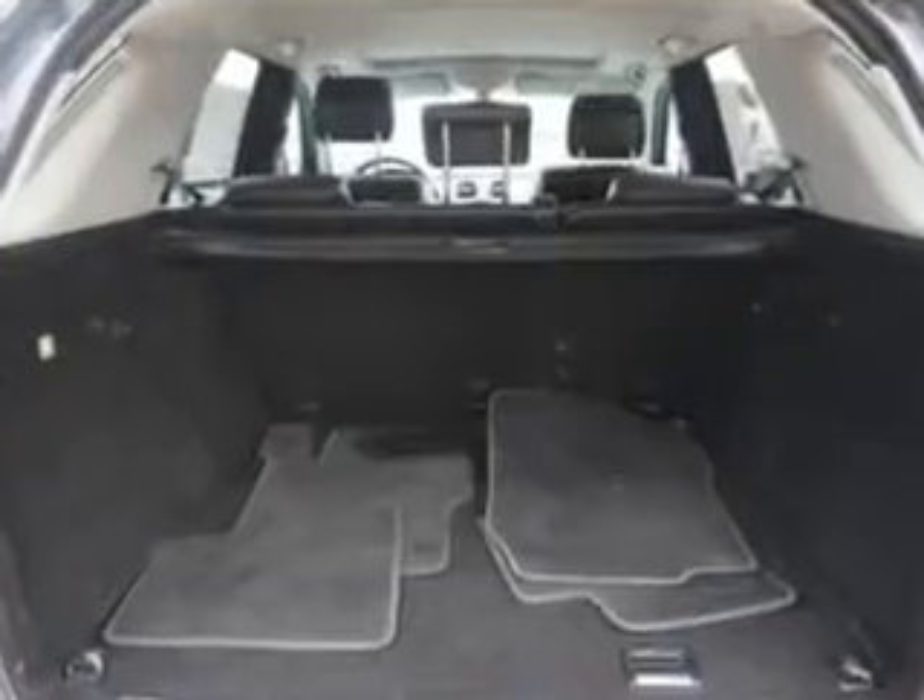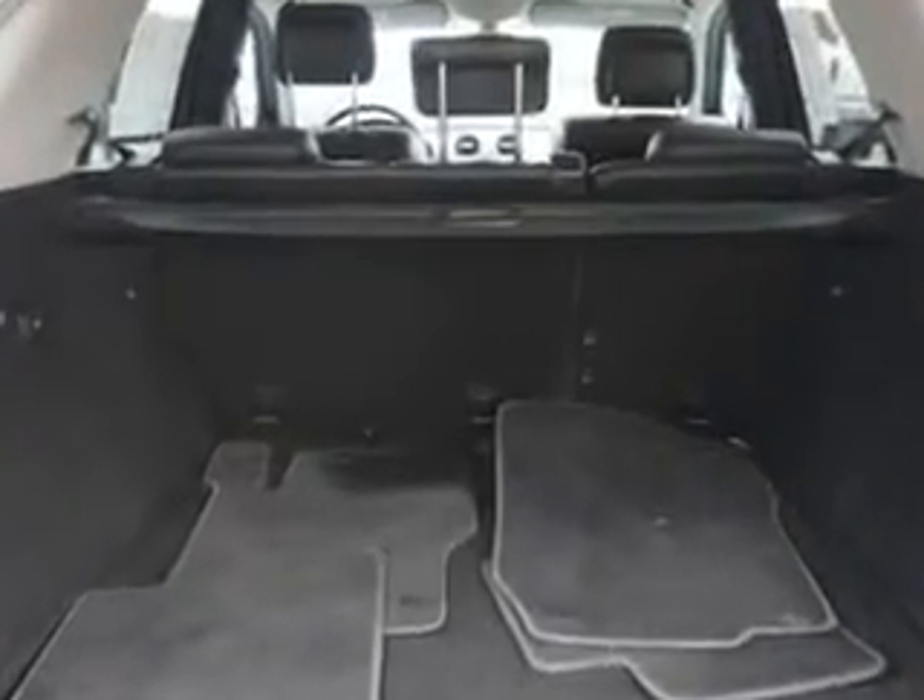Towing and Hauling with Cargo Tie-Downs, Front Wipers Variable Intermittent, Privacy Glass, and Front Wipers Rain Sensing.